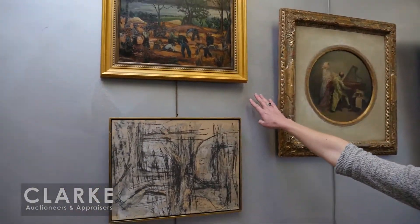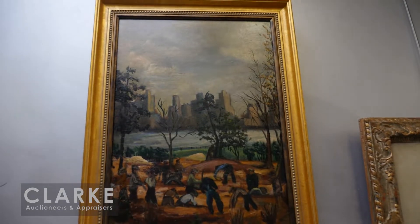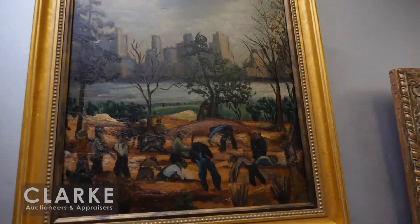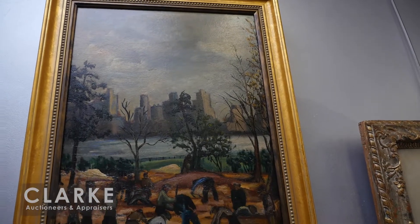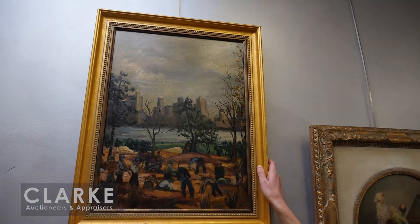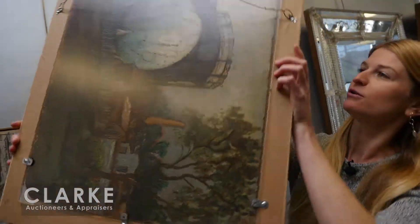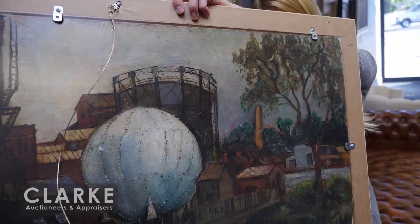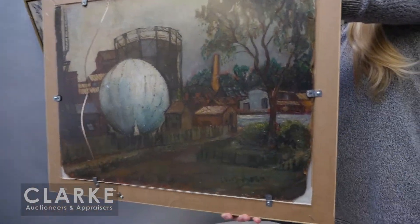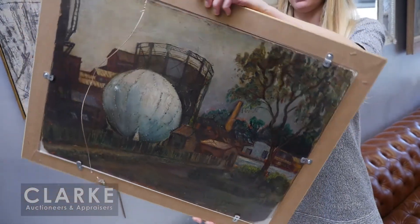Now I'd like to show you a work by American painter Louis Bosa, working in the 1930s and 40s. He was Italian-born but worked at the Art Students League and studied under John Sloan — you can see the influence of Social Realism. We have laborers looking over the New York City skyline. Interestingly, this painting is double-sided, with an industrial landscape on the back — both sides are signed. Two pieces for one money, estimated at two to three thousand.